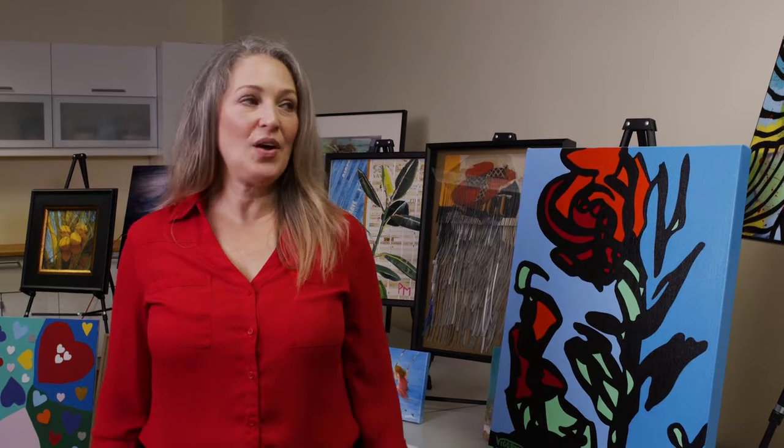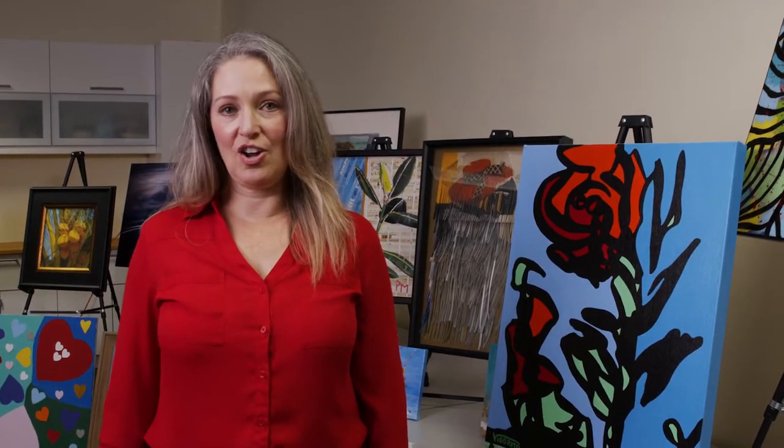Hi, my name is Robin Vegas. I'm the Director for Business for the Arts of Broward and also a proud committee member of the Ribbons for Children event. I want to show you some of the beautiful artwork that's on sale at the auction.